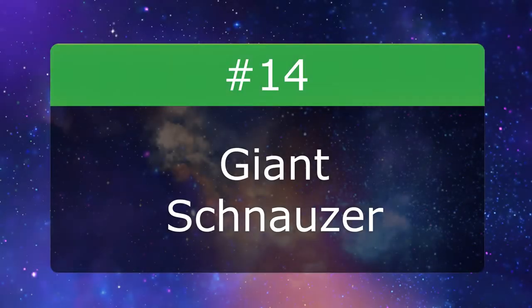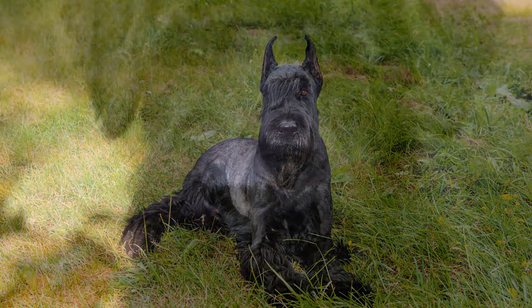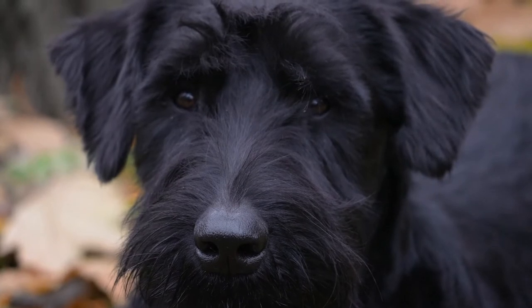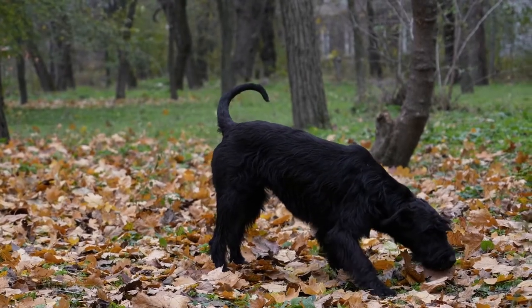Number 14: Giant Schnauzer. We already fell in love with the Giant Schnauzer's iconic shaggy eyebrows, but all that fur doesn't mean they'll make you sniffle. They do require a moderate amount of grooming, so get a good dog brush. The largest of the three schnauzer types, they can grow to 75 pounds and have an intelligent, task-focused temperament.